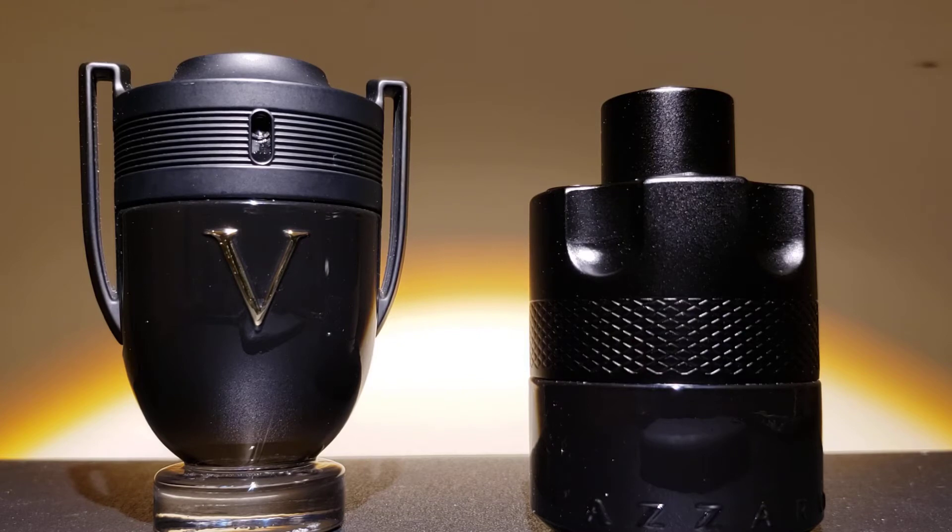We'll go over the scent profile, performance, masculinity, pricing, and would I buy it again. On your left we have Paco Rabanne Invictus Victory, and on your right we have Azzaro The Most Wanted.